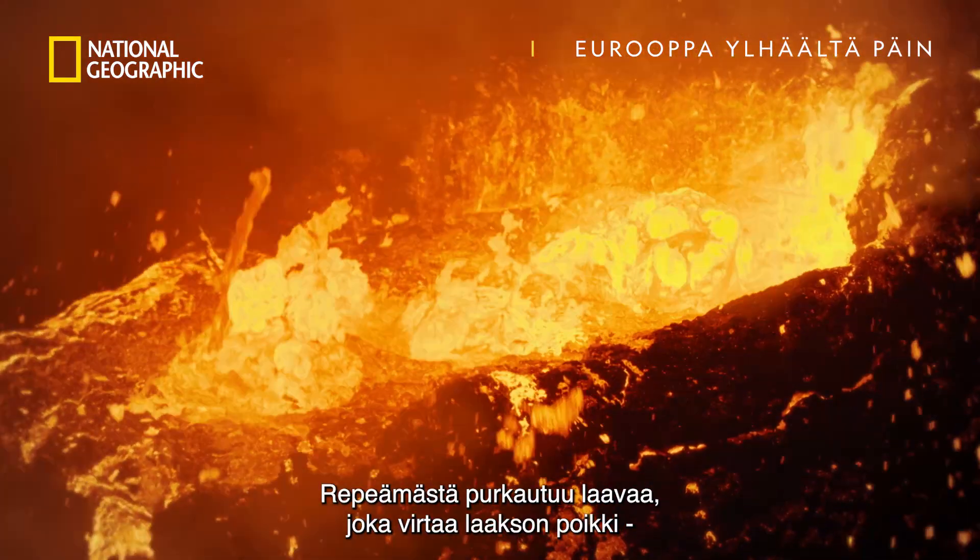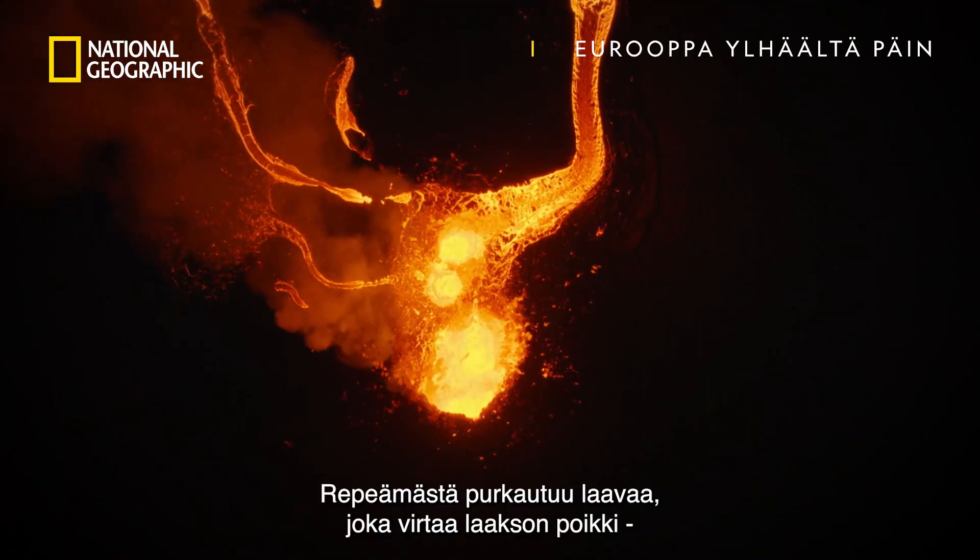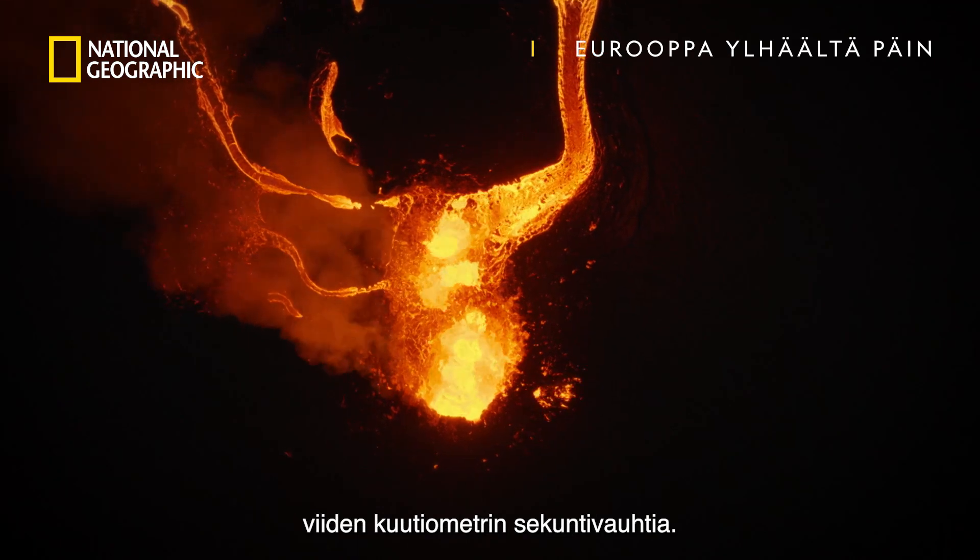Lava erupts from the crack, spraying and flowing out across the valley at around five cubic meters per second.